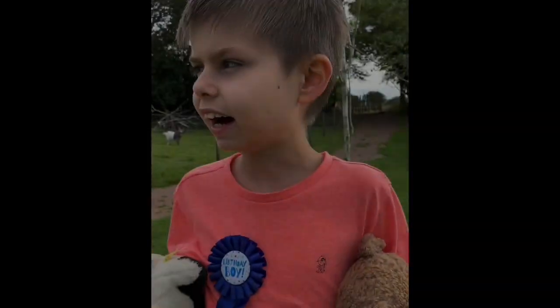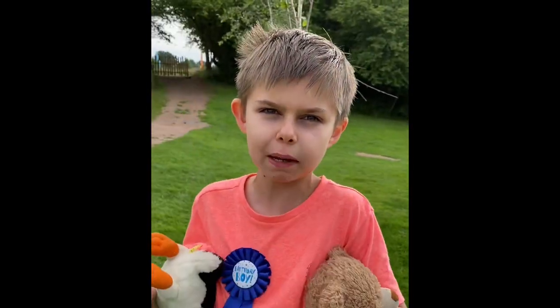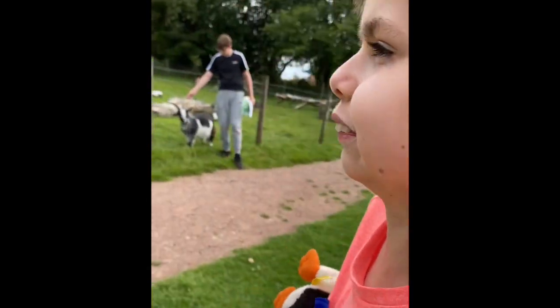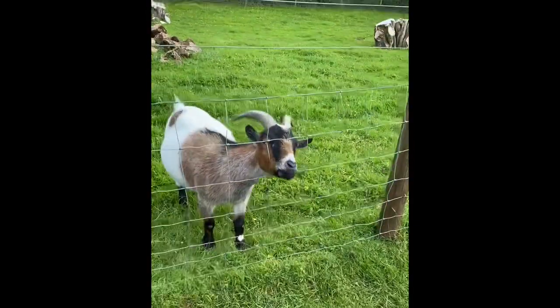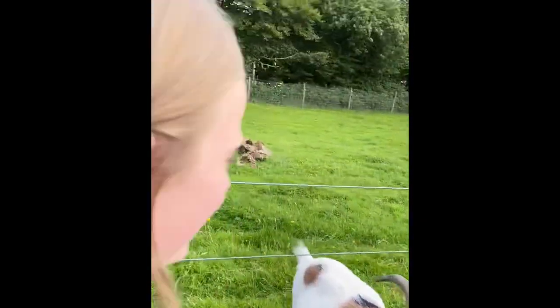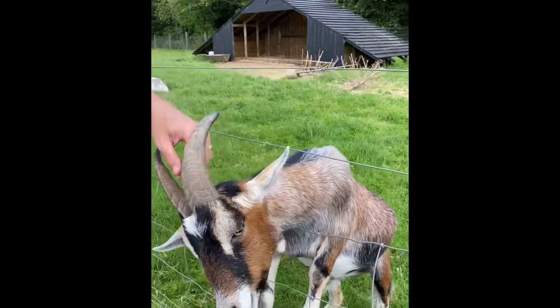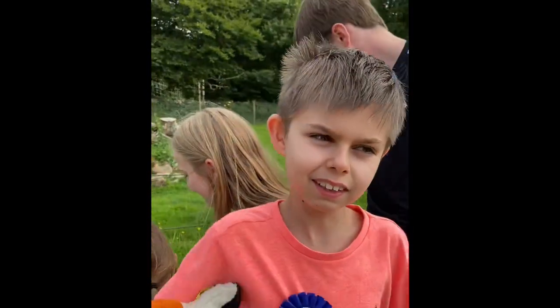We just found the goats and one of them ate a bit of my map — that's so crazy! He bit my map!